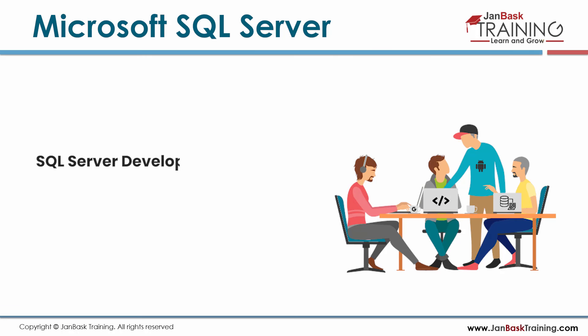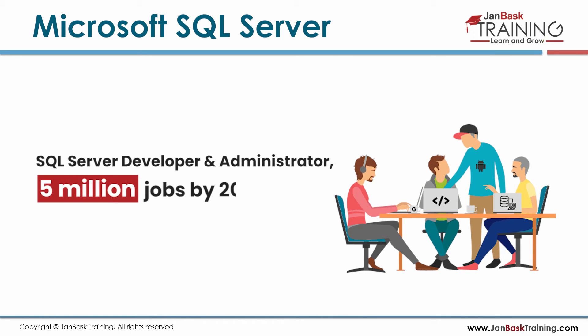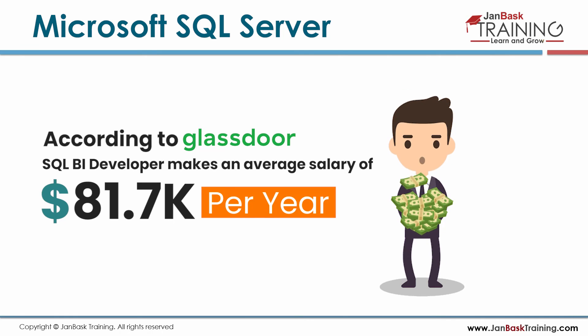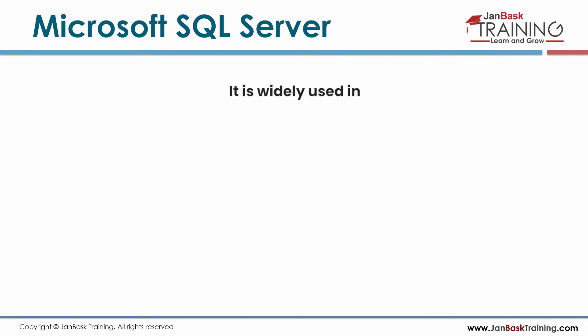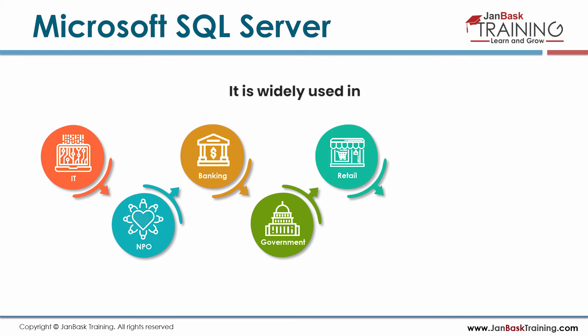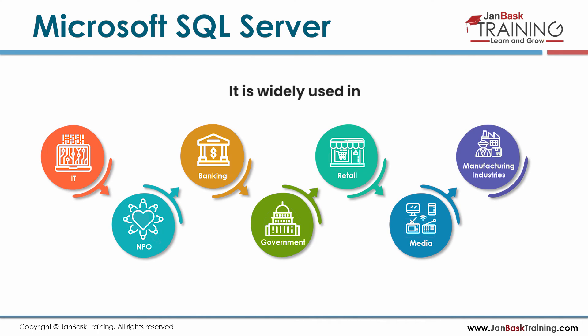SQL Server developer and administrator roles will reach 5 million jobs worldwide by 2027. According to Glassdoor, SQL BI developers make an average of $81.7k per year. It is widely used in IT, NPO, banking, government, retail, media, and manufacturing industries.